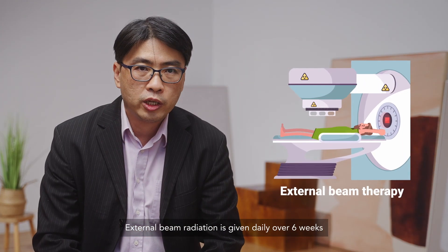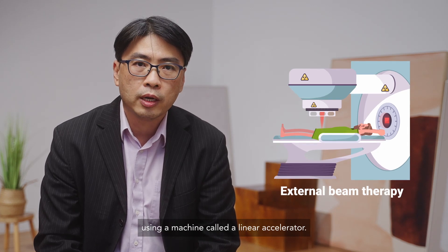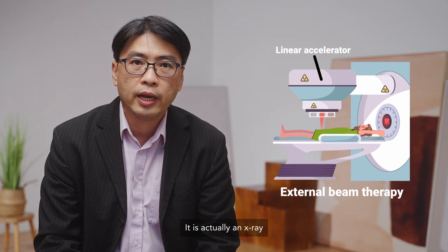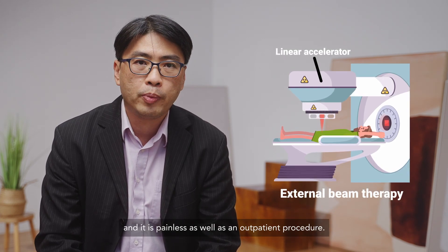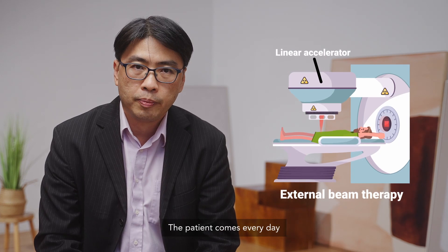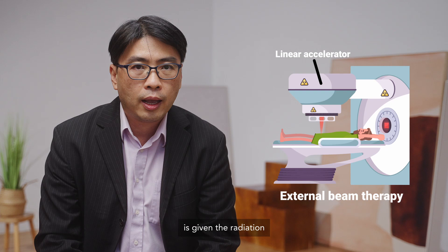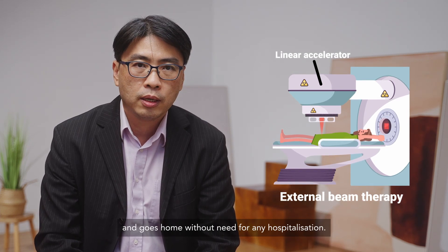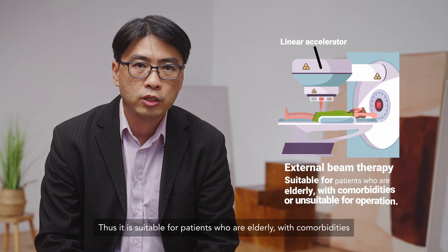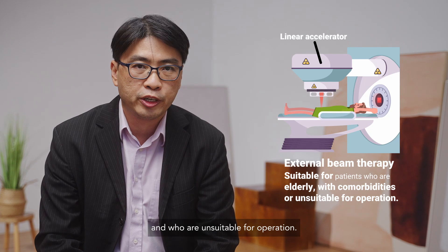External beam radiation is given daily over six weeks using a machine called a linear accelerator. It is essentially an x-ray and it is painless, as well as an outpatient procedure. The patient comes every day, is given the radiation, and goes home without need for any hospitalisation. Thus, it is suitable for patients who are elderly with comorbidities and who are unsuitable for operation.